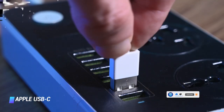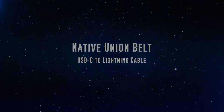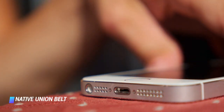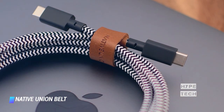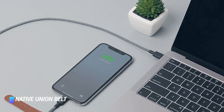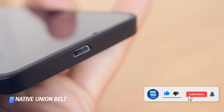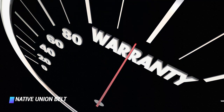Coming in at number 7, the Native Union Belt USB-C to lightning cable. You'd be hard pressed to find a more elegant USB-C to lightning cable than the Native Union Belt. The accessory's impressively durable Dewpoint Kevlar exterior is available in several eye-catching finishes, dubbed Zebra — seen in this image — Rose, and Cosmos. Every Belt cable has a genuine leather strap, hence the product's name, for managing its length as well as for storing it. The product has an excellent lifetime warranty.